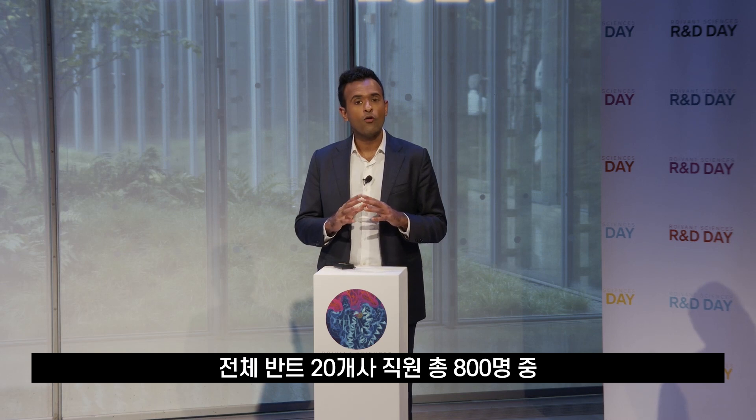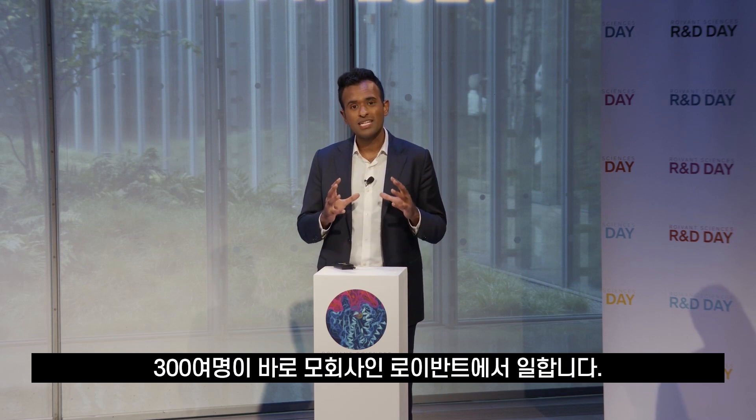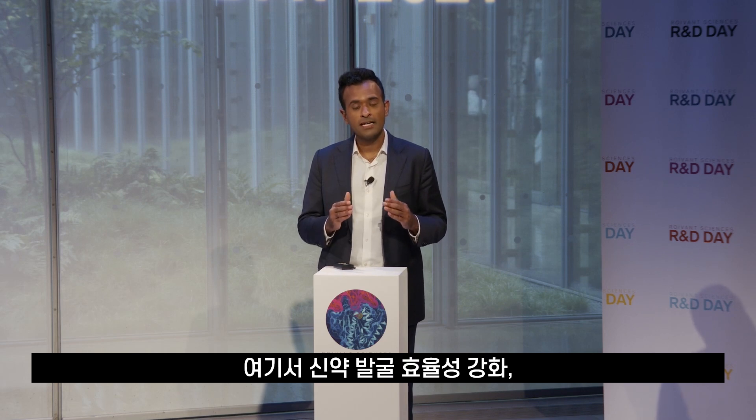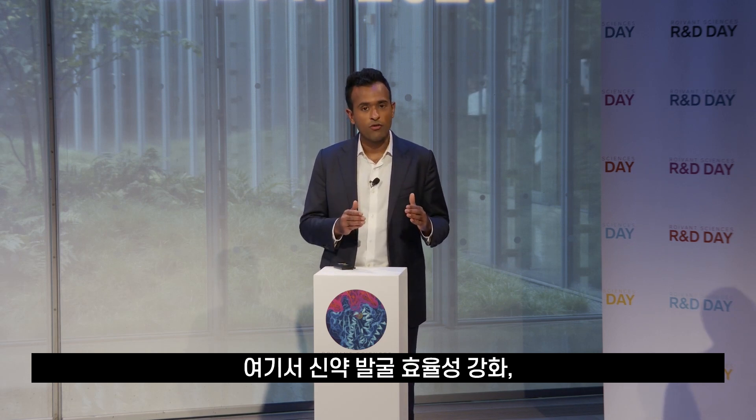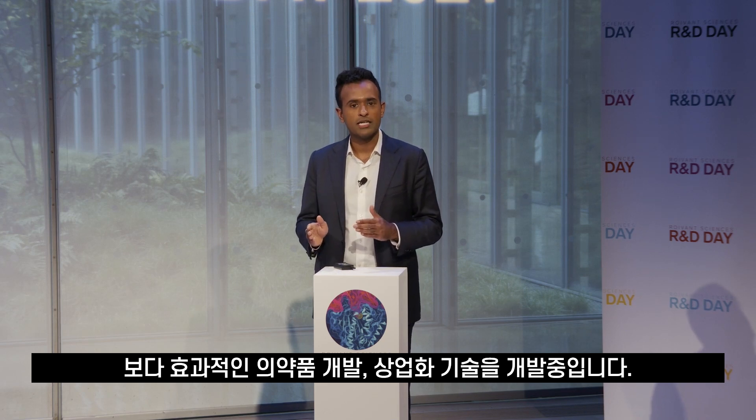A big part of how we do that is through the development of technology at Royvind itself, the parent company. Of the over 800 employees across our family of 20 Vants, over 300 sit at the parent company, developing technology that allows us to discover drugs more effectively, develop drugs more effectively, and eventually commercialize them.